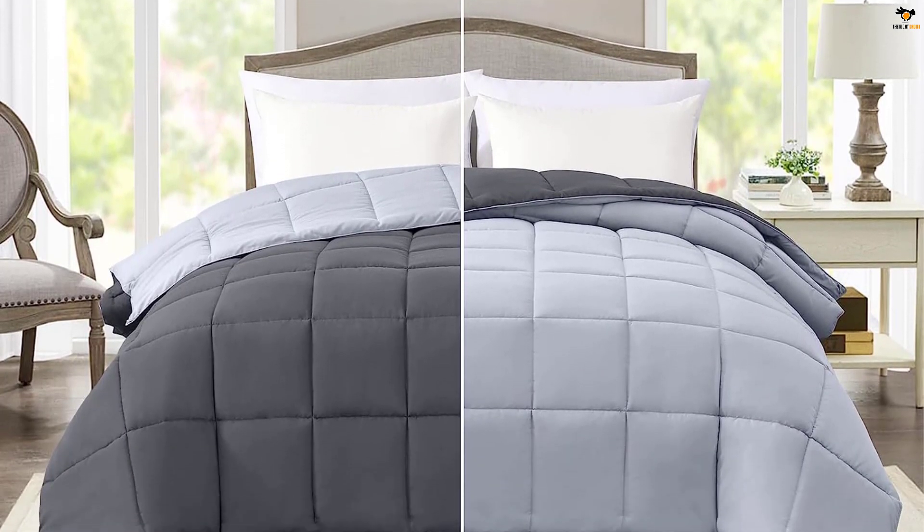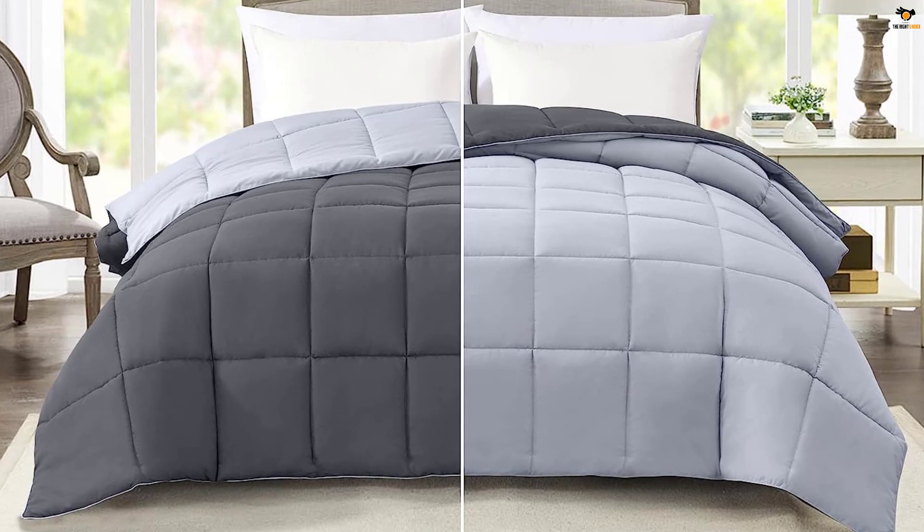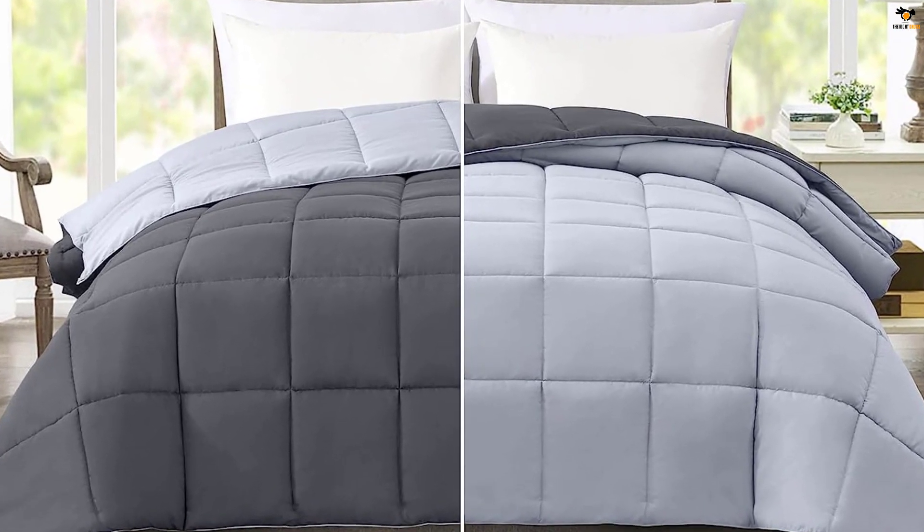There are more colors available: gray, navy blue, brown, beige, white, black, red, purple, lavender, green, teal, and ivory.